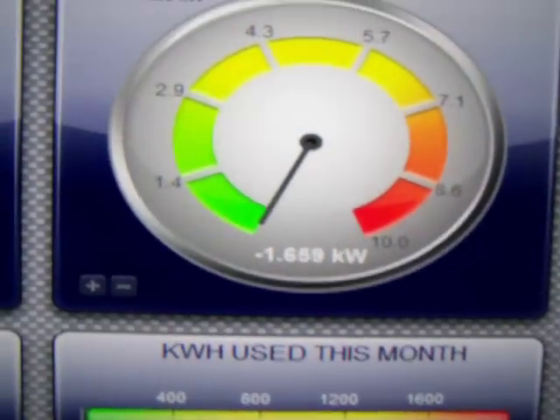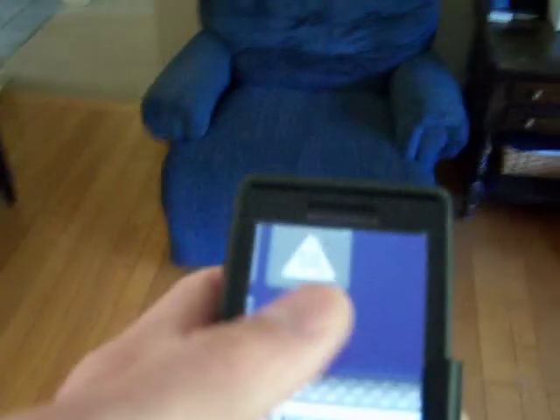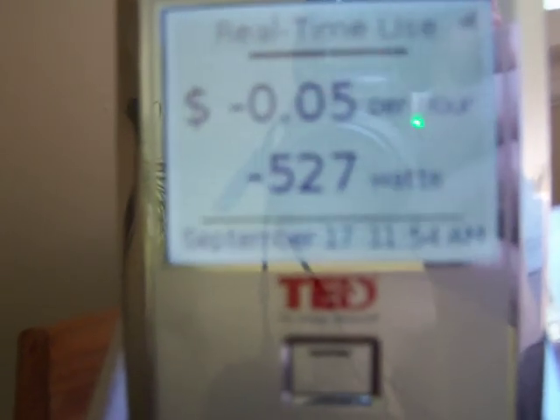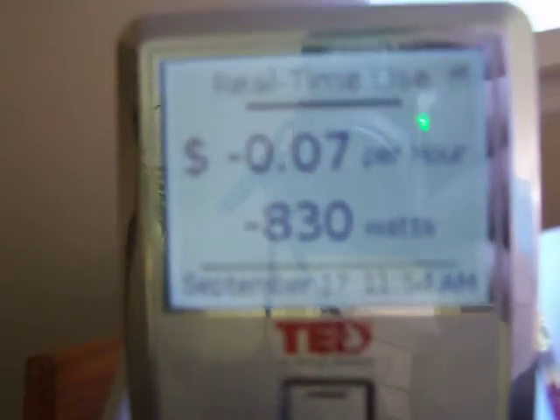So you can see it on the computer screen, you can see it on my phone here. That's actually how I was using it — my phone. I was controlling my computer with that. And then you have the little handheld display over here. 527 watts extra, 1,000 watts extra going into the grid. So that helps out.